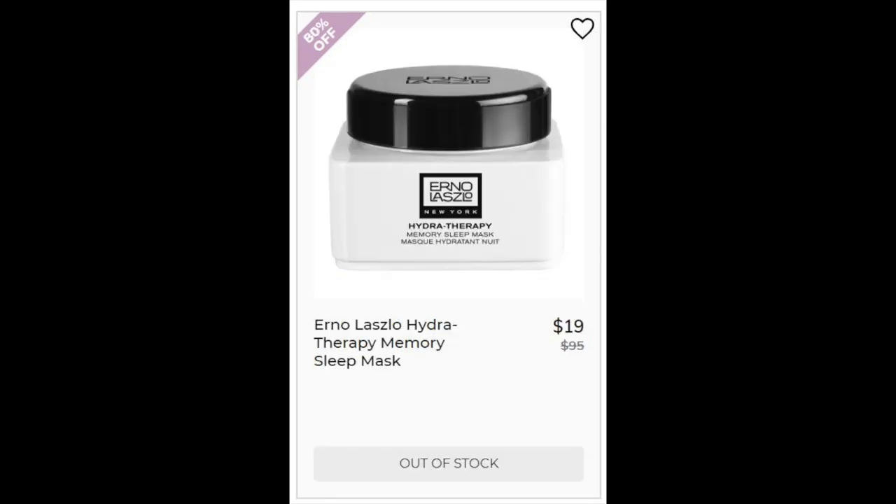Then we have the Erno Laszlo Hydra Therapy Memory Sleep Mask. This one has a 4.6 star rating with 322 reviews. The positives said it helped with even hydration, but the negatives were about silicone being the second ingredient and that it was stripping over time. Four different reviewers said it's not good for dry skin. This does have silicone and coconut oil — both are ingredients that can cause people to break out. It also has citric acid and tomato leaf extract, which I think is a lot for sensitive skin.